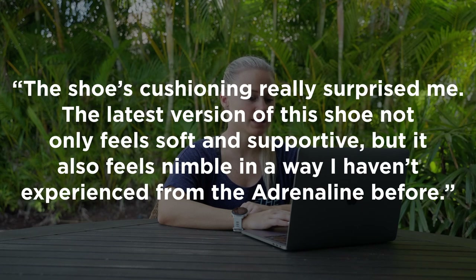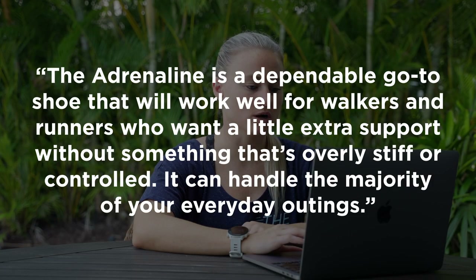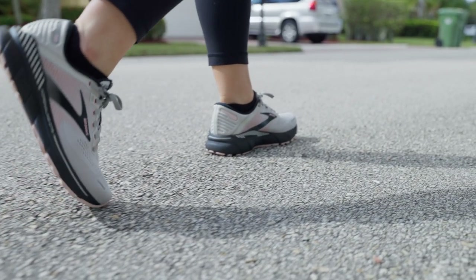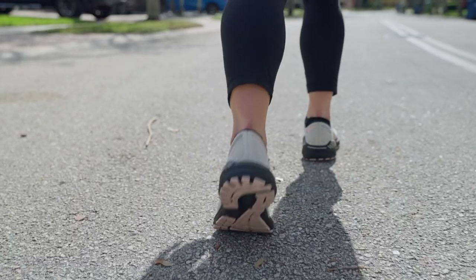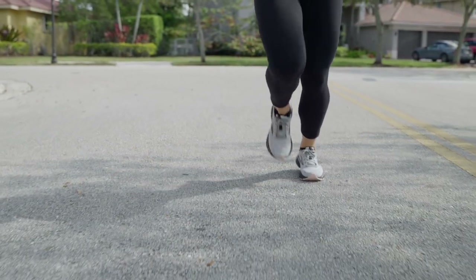Let's read what our reviewers had to say. The shoe's cushioning really surprised me — the latest version not only feels soft and supportive, but it also feels nimble in a way I haven't experienced from the Adrenaline before. The heel is firm and stable, while the front of the shoe still has enough flexibility to be propulsive and not feel like a rock. The Adrenaline is a dependable go-to shoe that works well for walkers and runners who want a little extra support without something that's overly stiff or controlled. Overall, the Brooks Adrenaline GTS 22 is a great everyday training shoe for runners and walkers seeking stability and support, providing generous impact absorption without feeling too heavy or clunky.